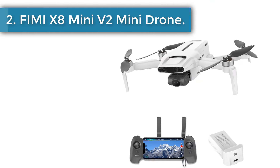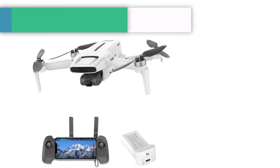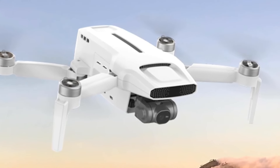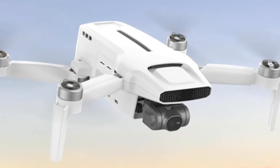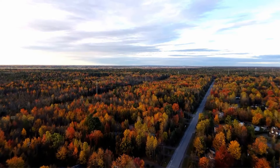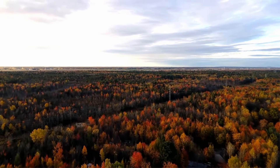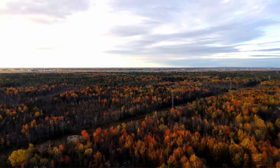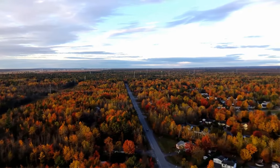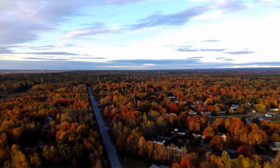Number 2: Fimi X8 Mini V2 Mini Drone. If you're looking for a mini drone that's more affordable than DJI models, or the lack of 4K video on the Mini 2 SE doesn't appeal to you, consider the Fimi X8 Mini V2. You can shoot bright and smooth 4K video at frame rates of up to 30fps, and it's also capable of decent 12MP stills. The 3-axis gimbal stabilizes video well, and the drone has level 5 wind resistance at 38 kph. If it gets too breezy, the return-to-home function is accurate.